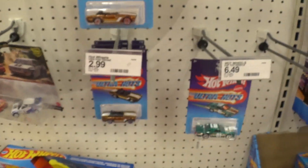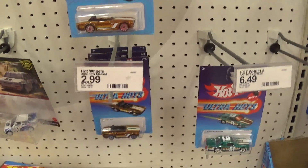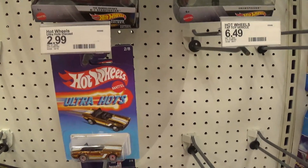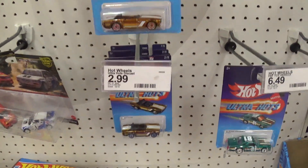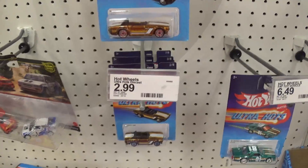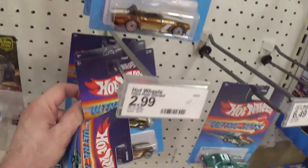It's only $2.99 here at Target. I think they're $2.59 at Fred Meyer and other stores. I'm going to put this one way in the back for now.